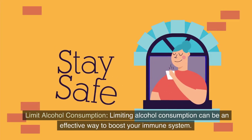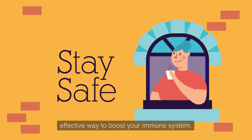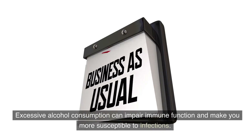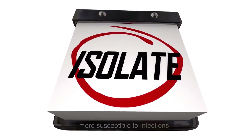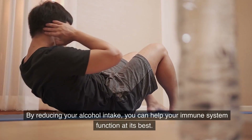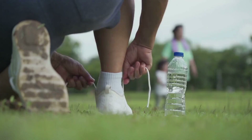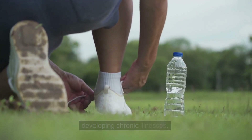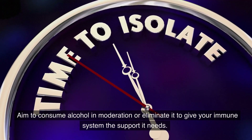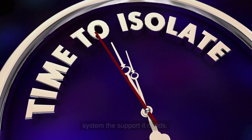Limit alcohol consumption. Limiting alcohol consumption can be an effective way to boost your immune system. Excessive alcohol consumption can impair immune function and make you more susceptible to infections. By reducing your alcohol intake, you can help your immune system function at its best. Limiting alcohol can improve your overall health and reduce the risk of developing chronic illnesses. Aim to consume alcohol in moderation or eliminate it to give your immune system the support it needs.